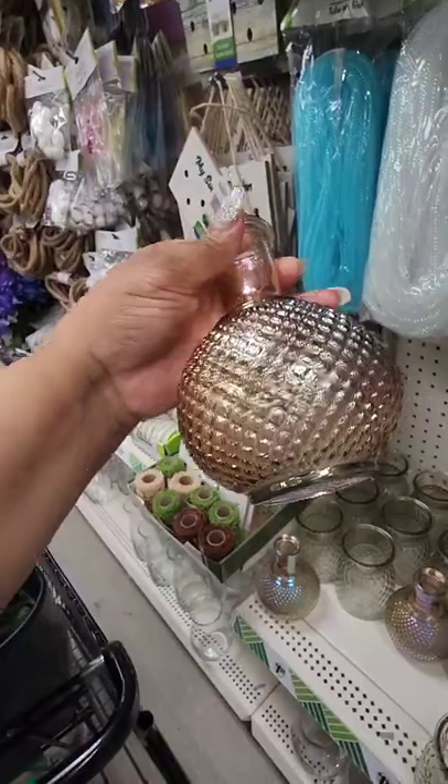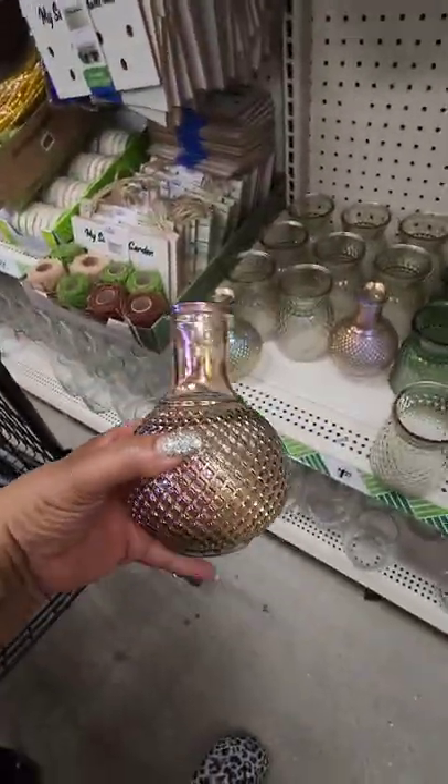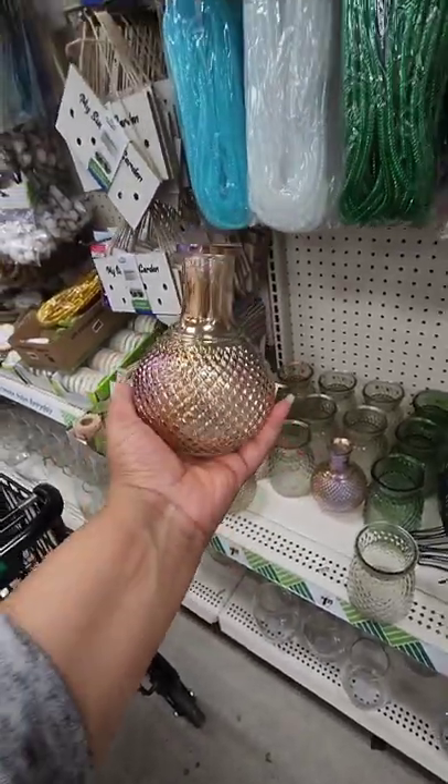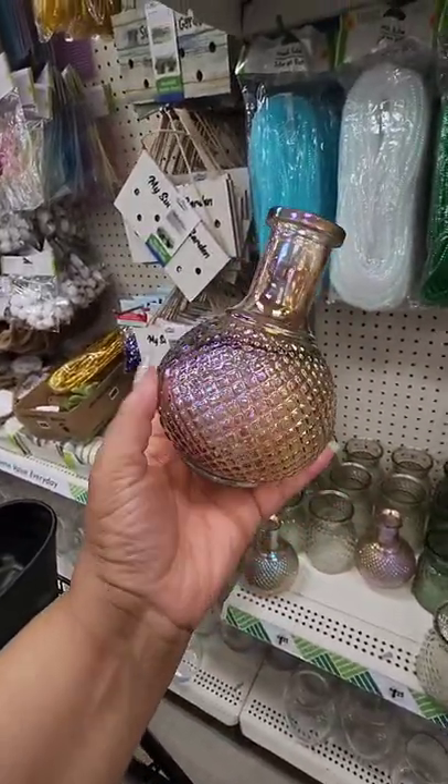This is a wish list find for me — they only have three left. These are different colors of these iridescent, beautiful vases. I will be spray painting mine — I'm not a fan of the iridescent look, but the design is absolutely gorgeous. I hope you find these as well.